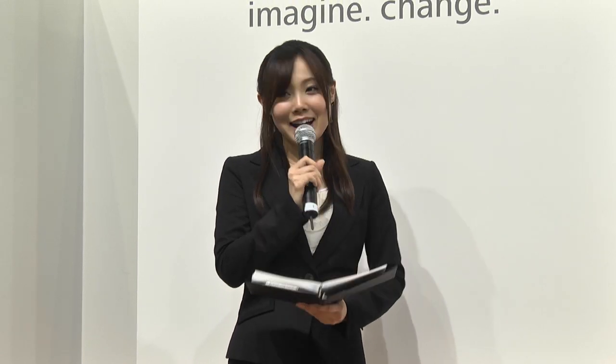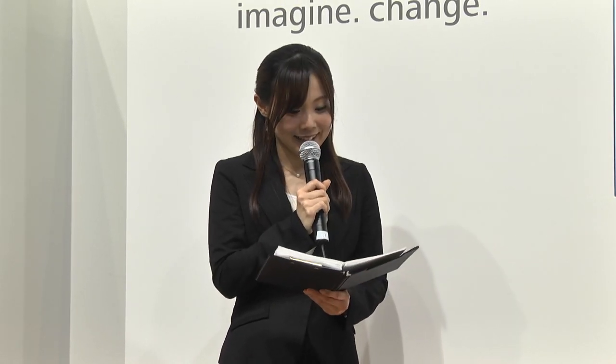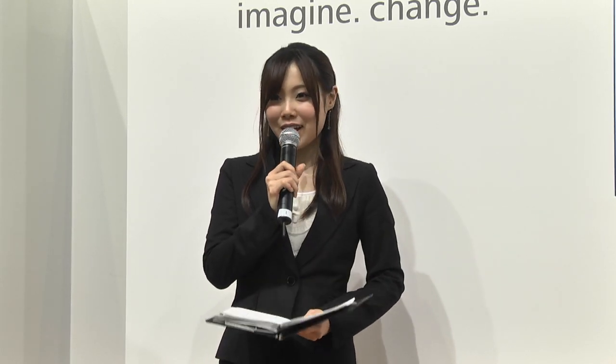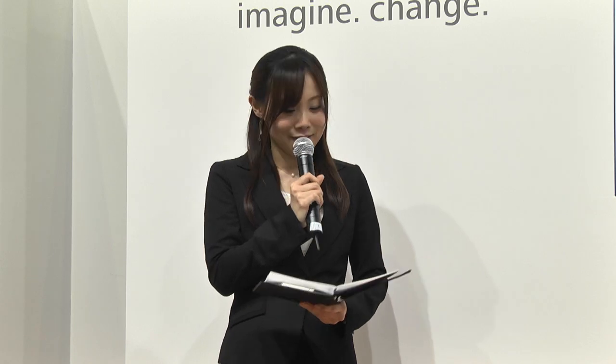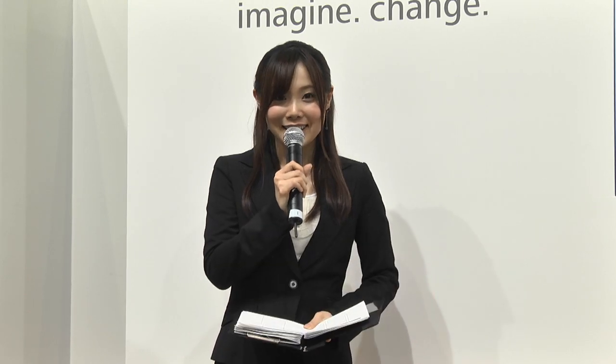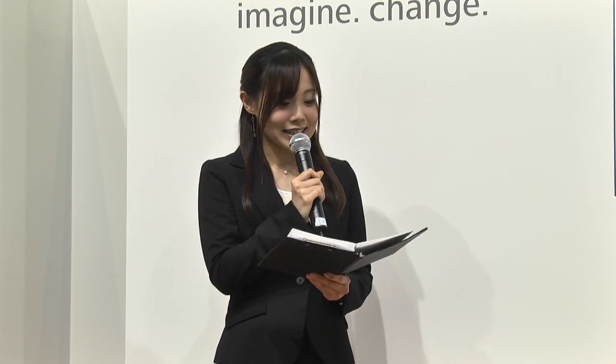皆さんこんにちは。MCの青島です。今年のリコーイメージングブースでは「あなたの大切な人生のひとときを形作る相棒のような存在になりたい」という思いをもとに、「Always with you」をテーマとして展開しております。今回のステージでは大和田亮さんにご登場いただき、「GRと日常写真」と題したセミナーを行っていただきます。